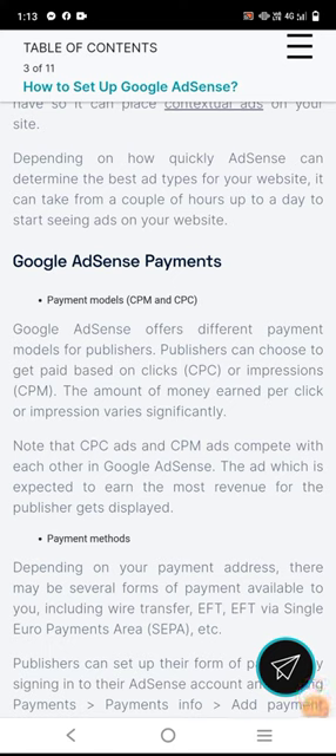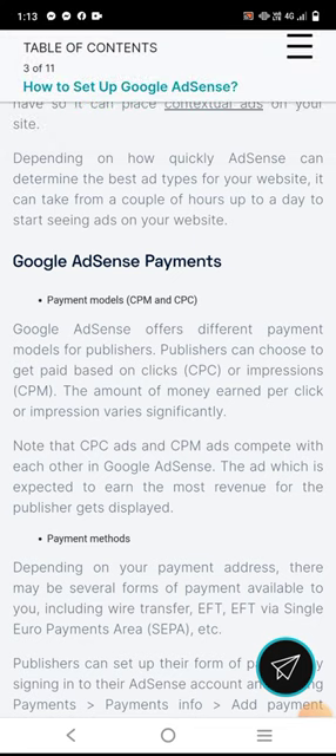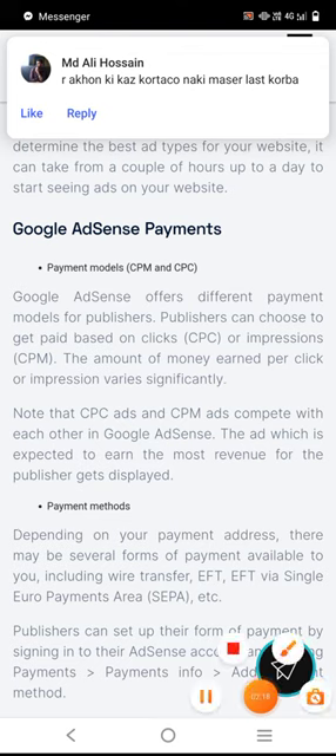Google AdSense offers different payment models. You can choose to get paid based on clicks — CPC — or impressions — CPM. The amount of money earned per click or impression varies significantly.